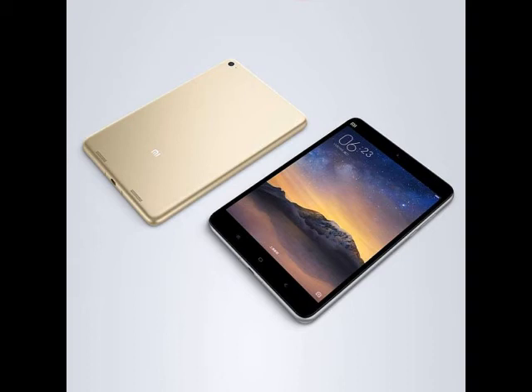The Mi Pad 2 features an 8-megapixel rear camera with LED flash and f/2.0 aperture, along with a 5-megapixel wide-angle front-facing camera. The tablet comes with WiFi 802.11ac, USB Type-C, Bluetooth v4.1, and GPS connectivity.